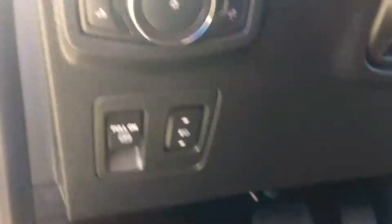A couple of other features this one has: automatic headlights so you don't forget to turn your lights on, as well as Bluetooth so you can hook your phone up to it and make phone calls through the speakers of the car. Cruise control is also built into the steering wheel.